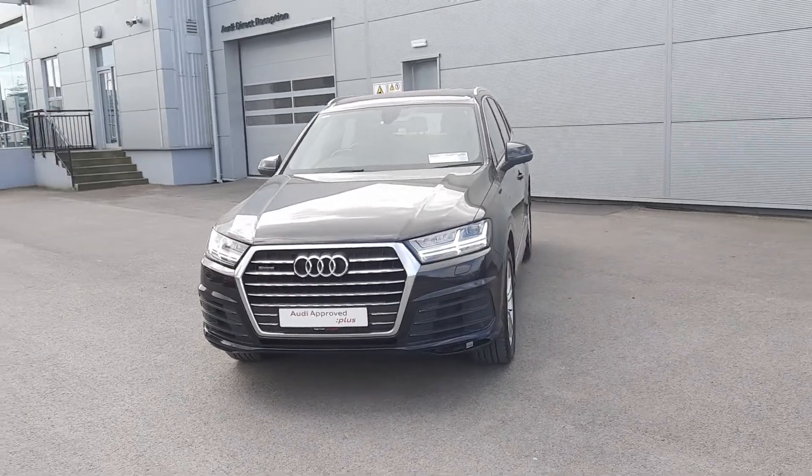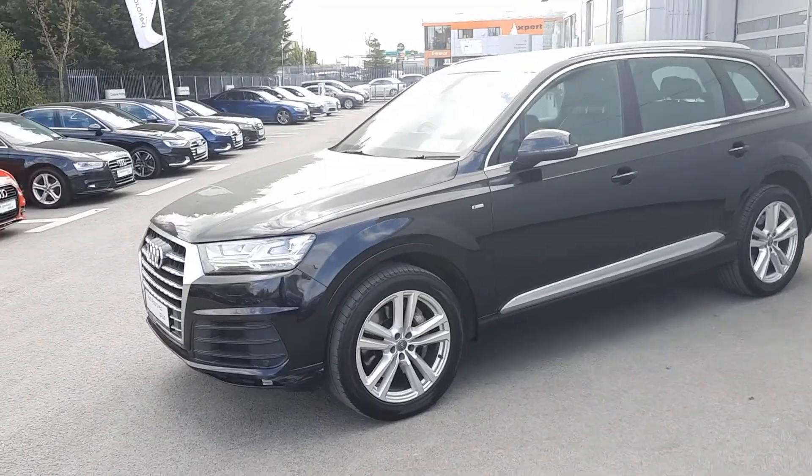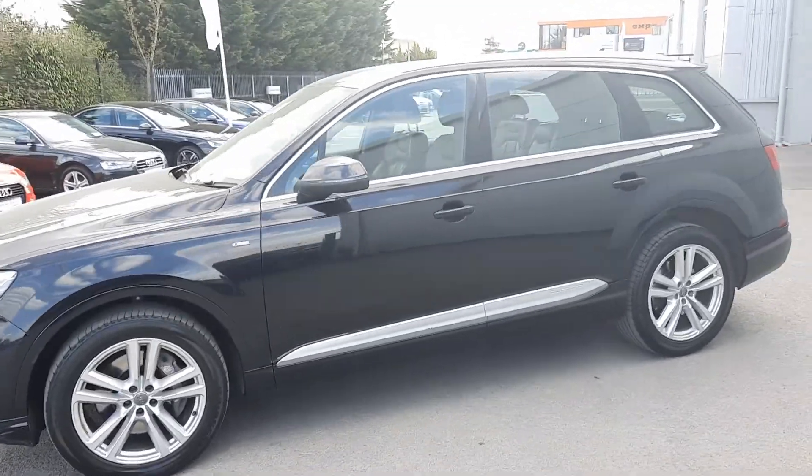Comes finished in a beautiful black with LED daytime running lights, front parking sensors, and gorgeous 20-inch alloy wheels.